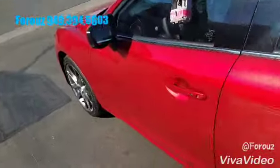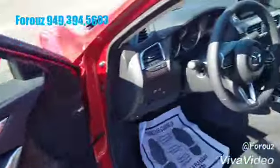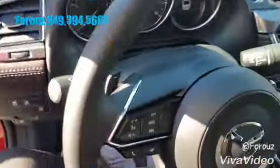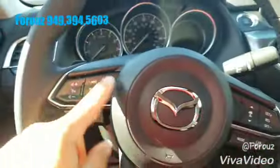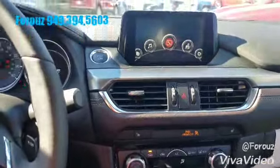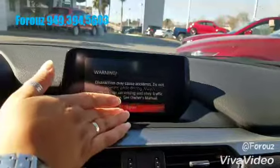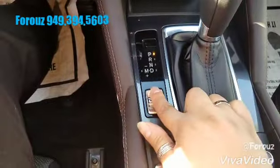Let's take a look inside. The Sport trim is going to come with cloth seats, but still very comfortable. It will have the rear view camera and your controls for Bluetooth. You're going to have cruise control. Keyless entry would be a standard feature, and this display — the touch screen — is going to be available on it. Sport mode is standard.